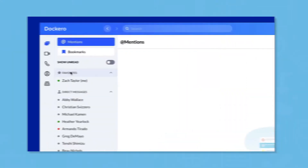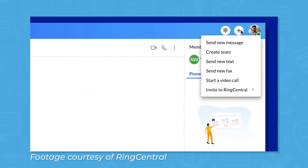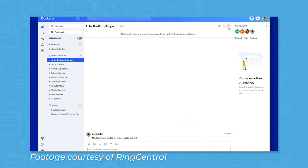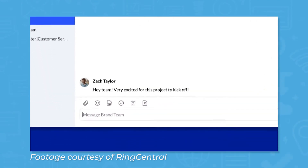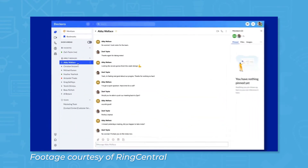RingCentral Office comes with three main features. The messaging feature lets you send instant messages to people inside and outside of your organization, in groups or in private messages. From the messaging interface, you can assign tasks, upload files, share GIFs, and start phone or video conferences using the button in the top right corner. Similar to collaboration tools like Slack and Microsoft Teams, RingCentral lets you organize conversations into channels, which you can manage from the left sidebar.